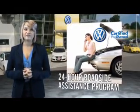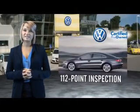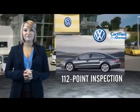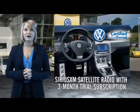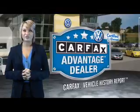Our dealers put every certified pre-owned vehicle through a comprehensive, painstakingly detailed 112-point inspection. Enjoy a three-month Sirius XM satellite radio trial subscription, and every World Auto Vehicle comes with a detailed Carfax report so you can have peace of mind no matter which car you choose.